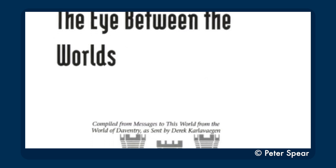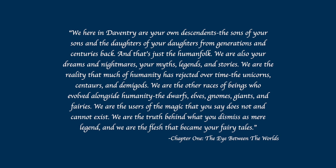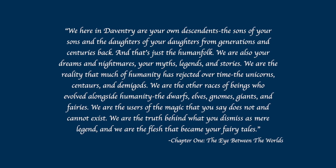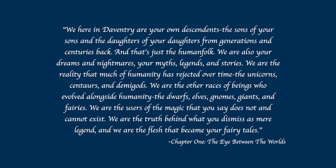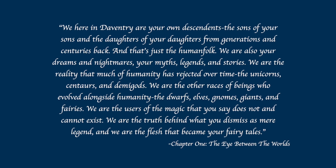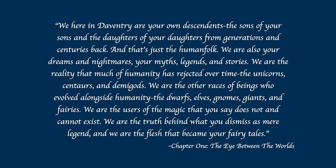So at long last, it's time to talk about the part of this book that was teased in the 15th Anniversary King's Quest collection — it's finally time to talk about chapter one. Chapter one is called The Eye Between the Worlds, and it is a greeting from Derek Karlovagan explaining the world of Daventry and how he started to reach out to Earth. 'We here in Daventry are your own descendants, the sons of your sons and the daughters of your daughters from generations and centuries back. We are also your dreams and nightmares, your myths, legends, and stories. We are the reality that much of humanity has rejected over time — the unicorns, centaurs, and demigods. We are the other races of beings who evolved alongside humanity: the dwarves, elves, gnomes, giants, and fairies. We are the users of the magic that you say does not and cannot exist. We are the truth behind what you dismiss as mere legend. And we are the flesh that became your fairy tales.'